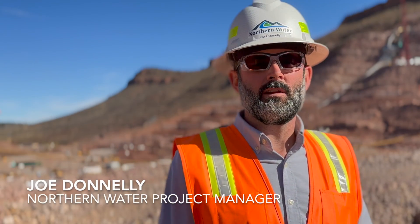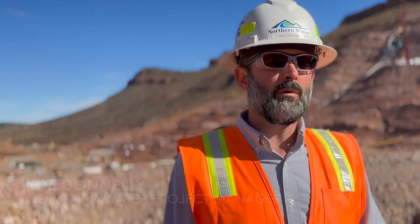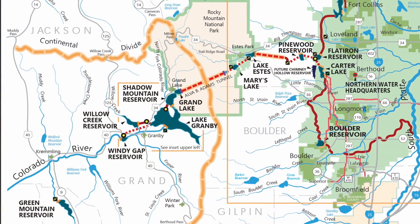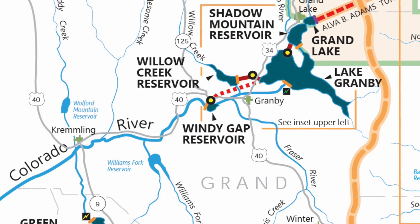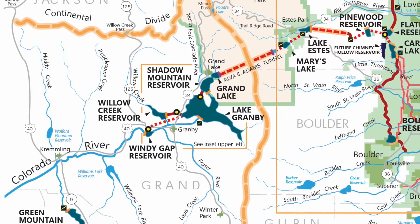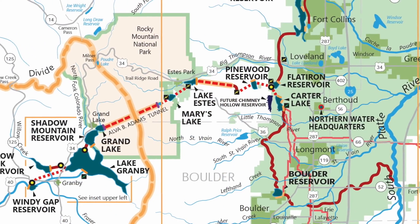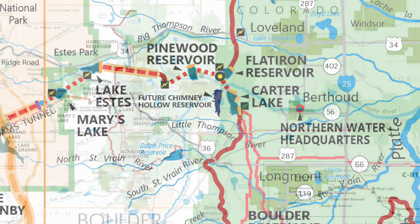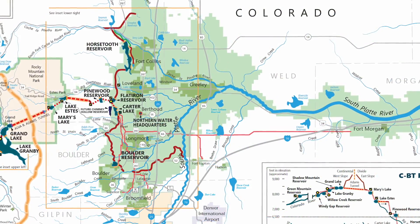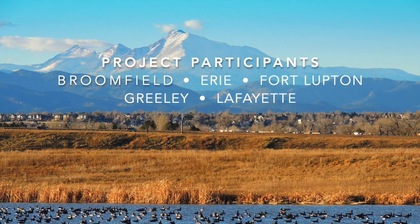The water that will ultimately go into the Chimney Hollow Reservoir starts on the west slope in our Windy Gap project. We pump water from Windy Gap into the Colorado Big Thompson project. At the Bald Mountain Tunnel, we divert water out of the CBT system into Chimney Hollow Reservoir, and then we make all of our releases from Chimney Hollow Reservoir back into the CBT's distribution systems so that the water will ultimately reach our 12 participants.